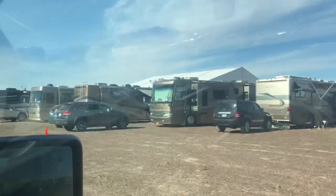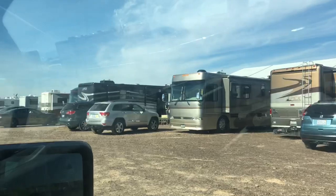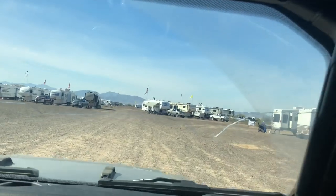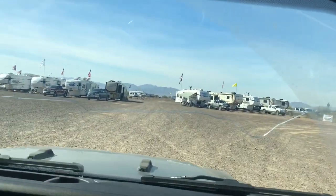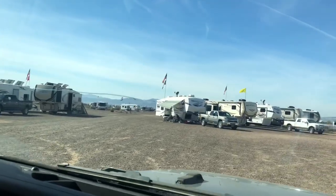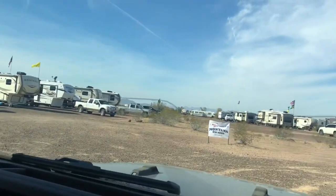They've got a big tent set up over here — that's really cool. And then this says Montana over here, so that's the Montana thing. That's a fifth wheel club of some sort.